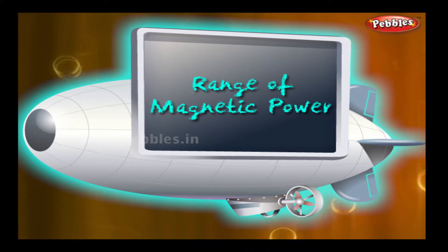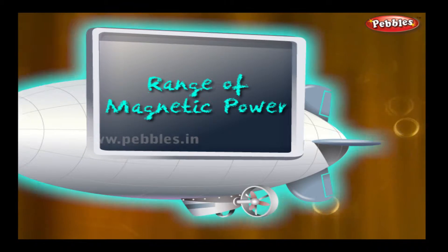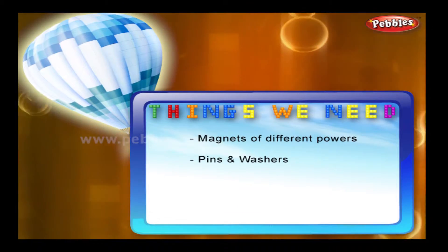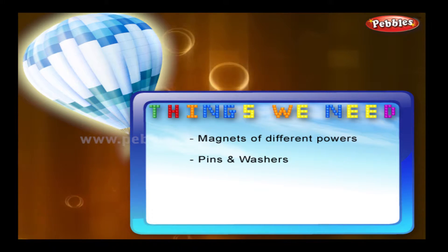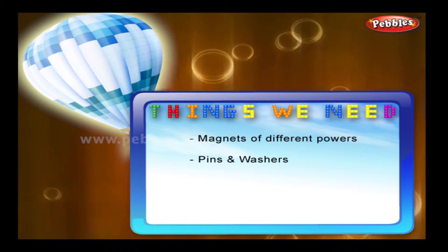Range of magnetic power. Things we need: magnets of different powers, pins and washers.